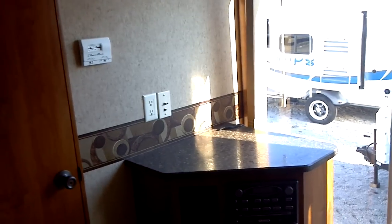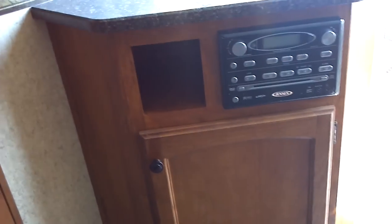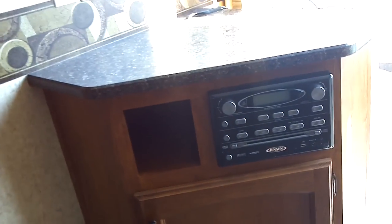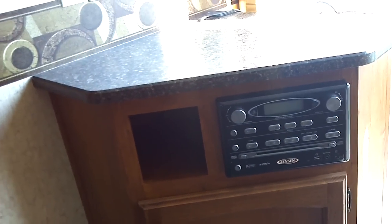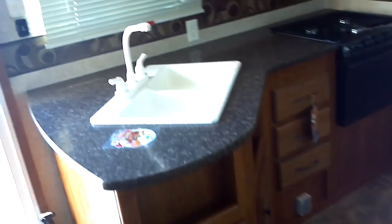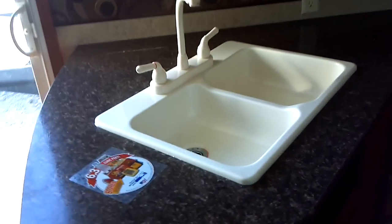Here is your wall thermostat for the Duotherm 13,500 BTU fully ducted air conditioning system. This is your AM/FM CD player with auxiliary-in and USB inputs for easy addition of a music player of your choice — whether it's an iPod, iPhone, or what have you. Also included is a deep dual-well acrylic sink with a high-rise faucet.